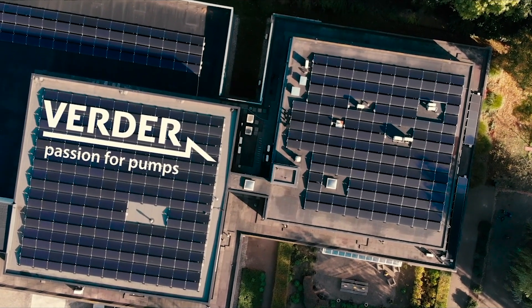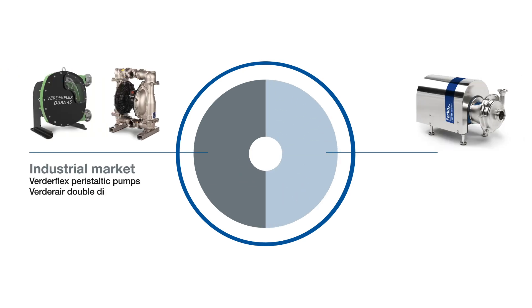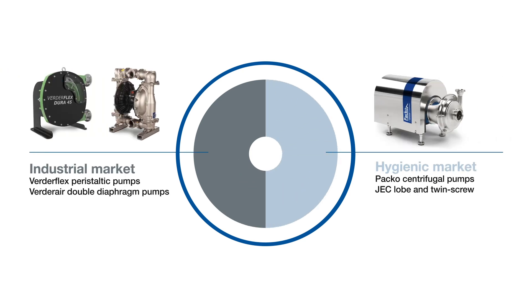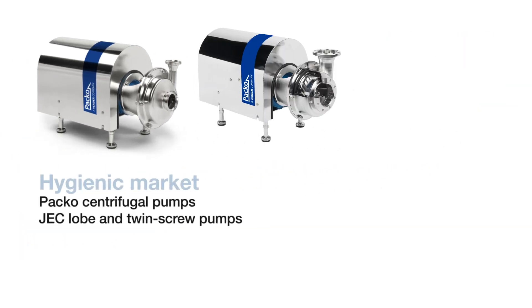At Verda, all energy and attention is focused on ensuring the quality and performance of our pumps and services. Verda Liquids specializes in quality pumps for both industrial and hygienic applications. For the hygienic market, Verda Liquids offers an extensive portfolio of pumps.